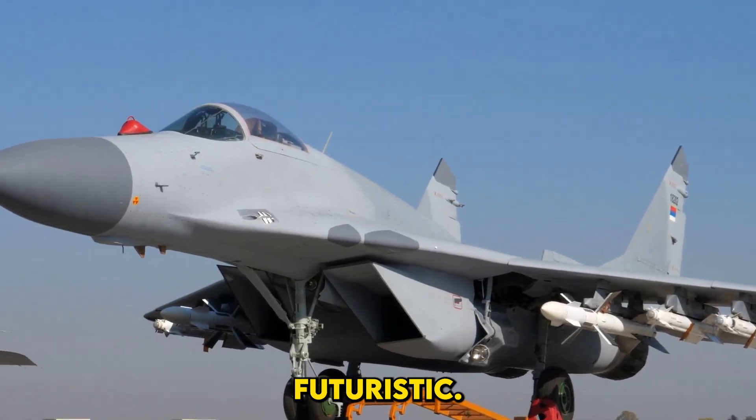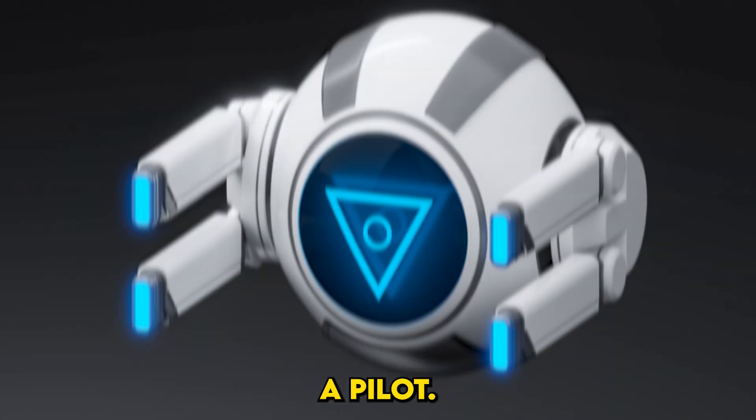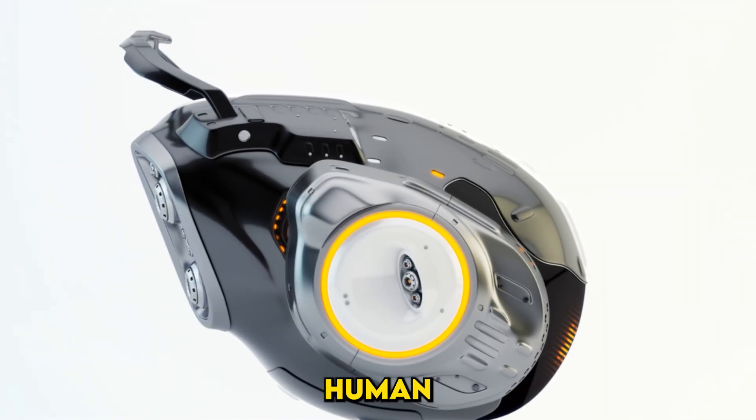Here's where things get futuristic: the B-21 can fly with or without a pilot. While it's not a fully autonomous drone, this capability means it could be deployed in high-risk missions without endangering human lives.